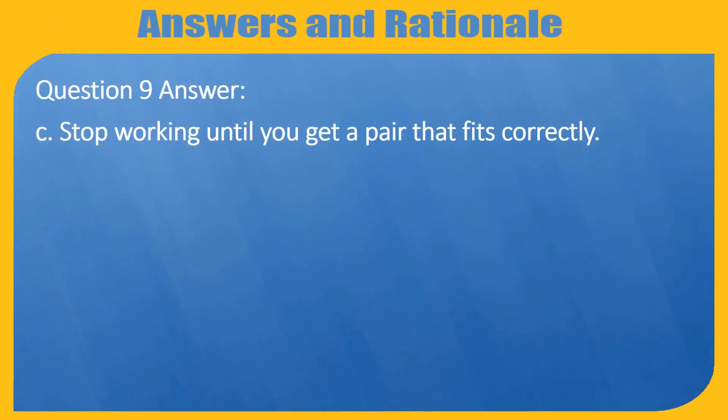Question 9. Answer C. Stop working until you get a pair that fits correctly.